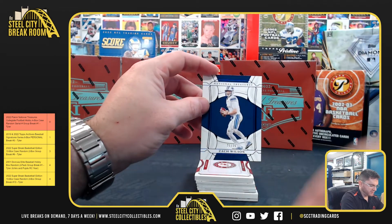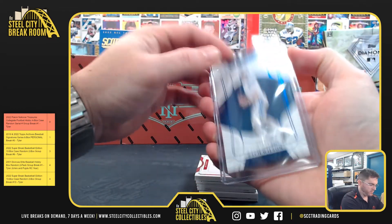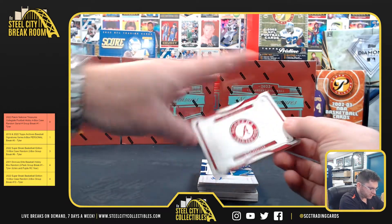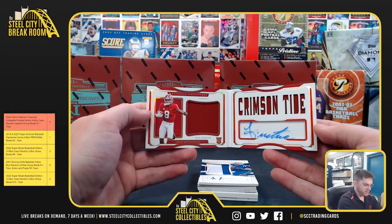Zach Wilson 21 of 75, going to one. Booklet — John Mechie 30 of 49, going to zero.